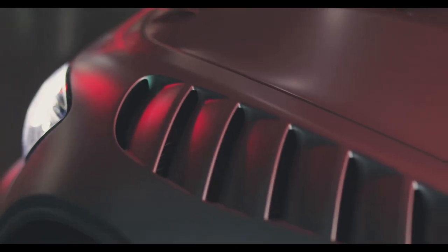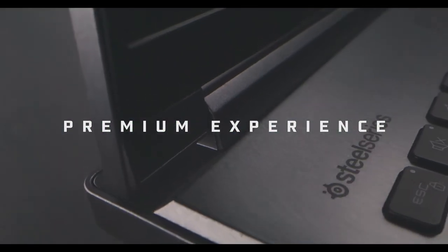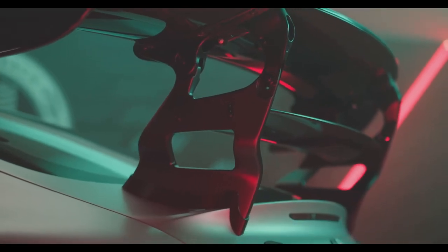MSI Center is a software suite that allows you to customize the performance and settings of the laptop. The Exclusive Gaming Mode is designed to optimize the laptop for gaming, giving you the best possible performance.